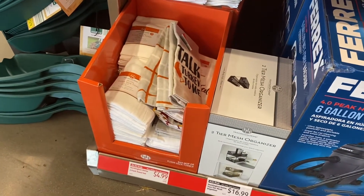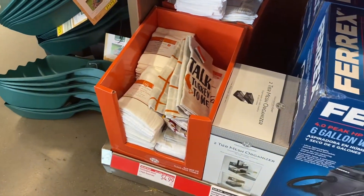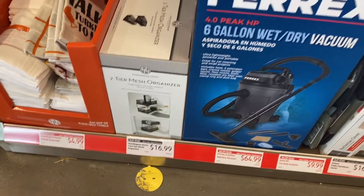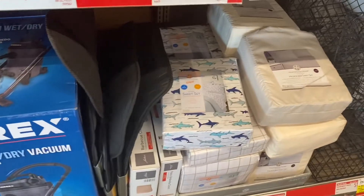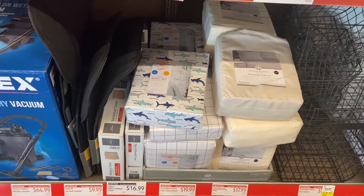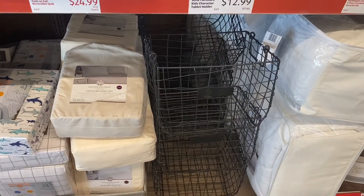They have a two-pack towel set for $4.99 and flower sacks — those can be hard to find. There's a two-tier mesh organizer for $16.99, a wet-dry vacuum for $64.99, and microfiber sheet sets for $17.99 and $16.99.